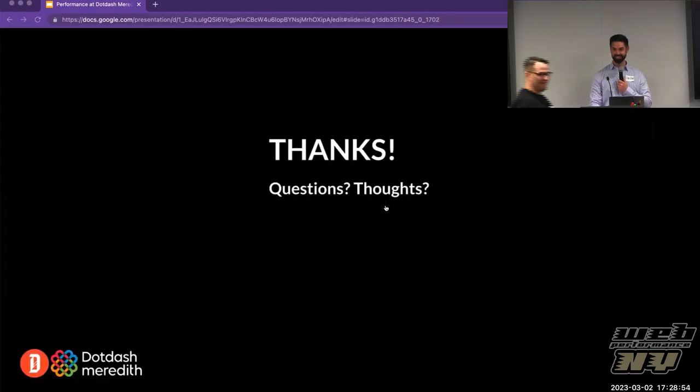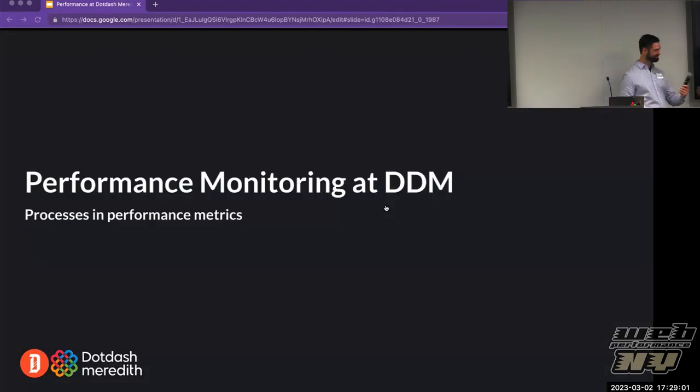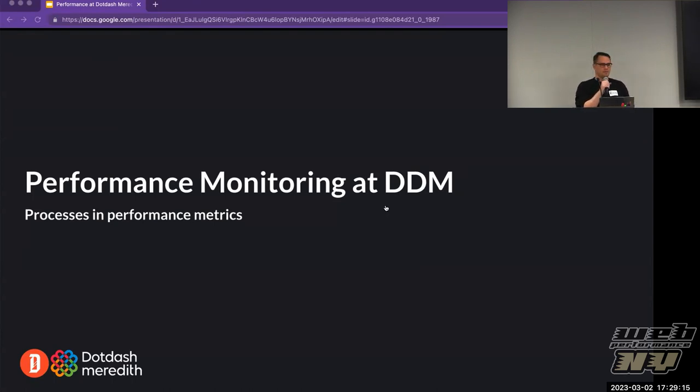Russ takes over: Thank you Brian. I want to give a bunch of thanks — to Sergey and Mel for organizing, and to Ben and Brian for letting us do this. They're the masterminds of my team — the Speed Team here at Dot Dash Meredith. On the call I also have Joseph, our Zoom host, and Ty, who's on our team. So we're a team of three.